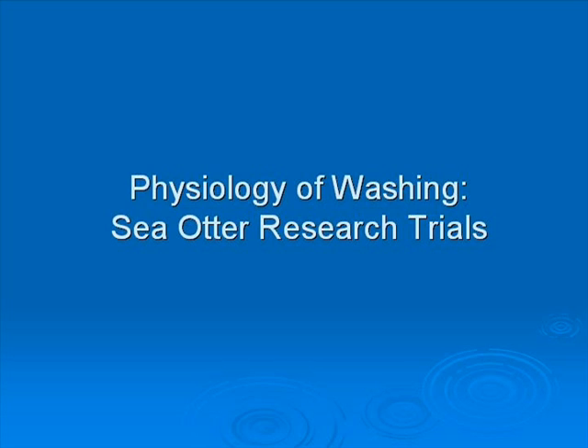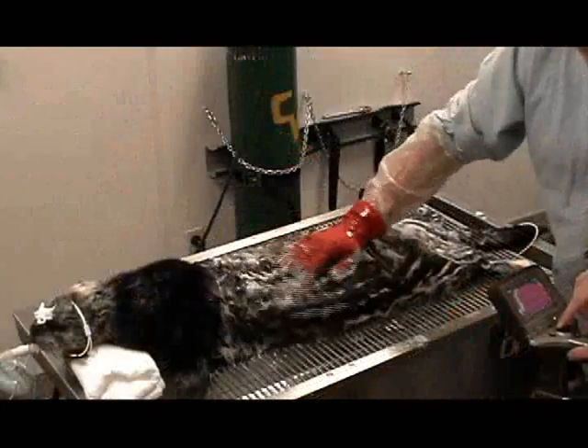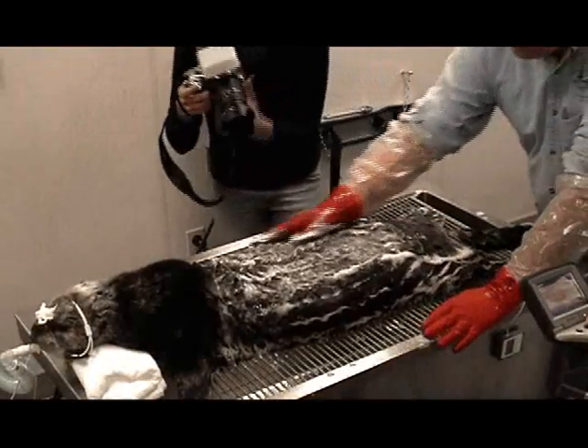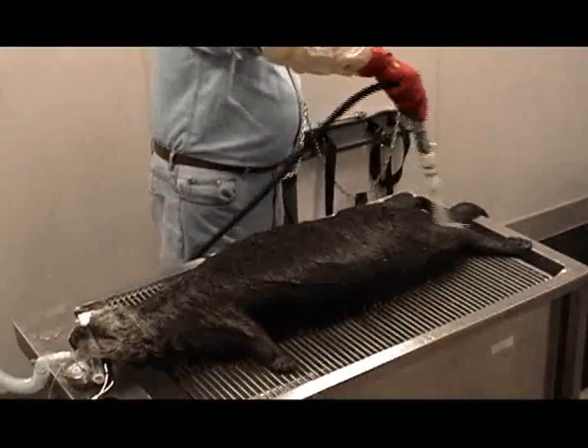In phase two of the trials, all procedures were standardized. The otters were washed for 30 minutes from the armpits down with 4% Dawn Dishwashing liquid at 80 degrees Fahrenheit. The fur in the anterior quarter of the otter served as a control for the posterior three quarters.